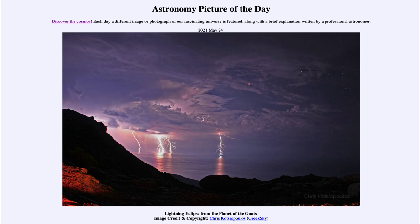So that was our picture of the day for May the 24th of 2021. It was titled 'Lightning Eclipse from the Planet of the Goats.' We'll be back again tomorrow for the next picture, previewed to be 'The Disappearing Moon,' so we'll see what that is about tomorrow. And until then, have a great day everyone, and I will see you in class.